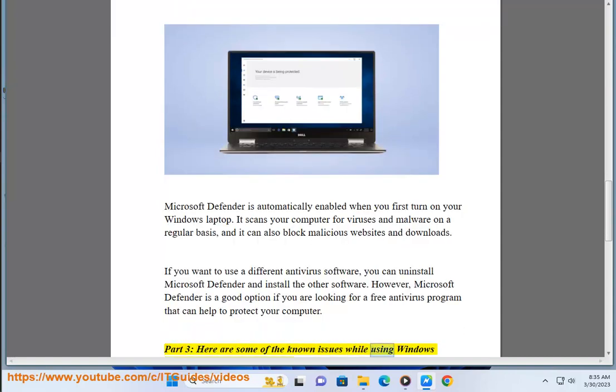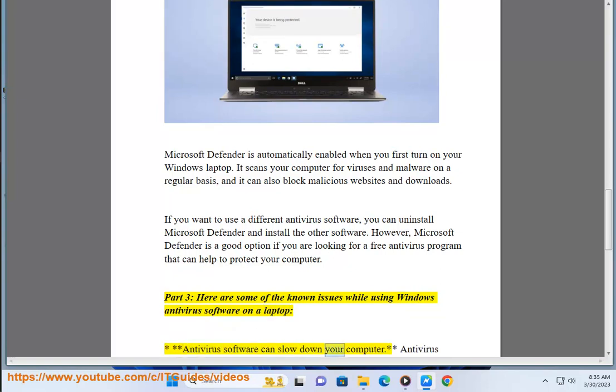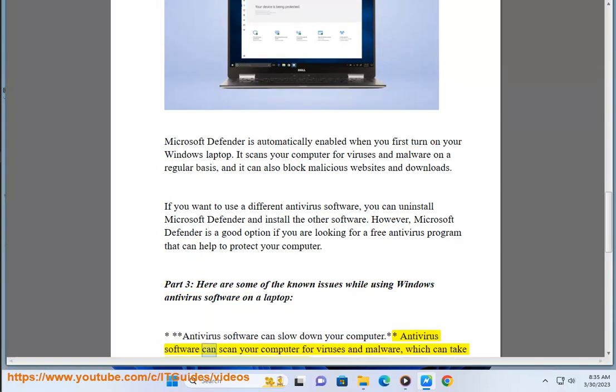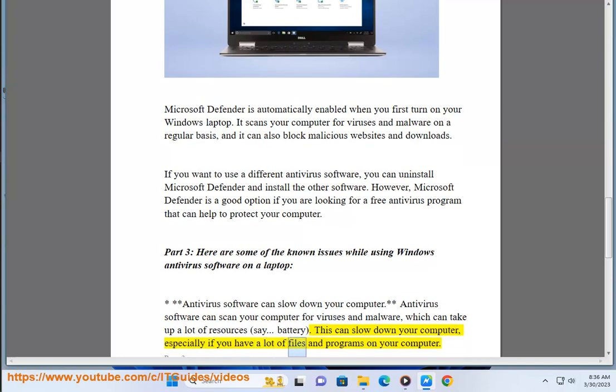Part 3: here are some known issues while using Windows antivirus software on a laptop. Antivirus software can slow down your computer — it scans your computer for viruses and malware, which can take up a lot of resources. This can slow down your computer, especially if you have a lot of files and programs.